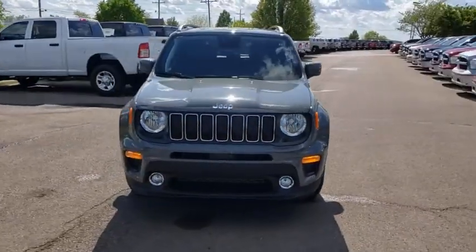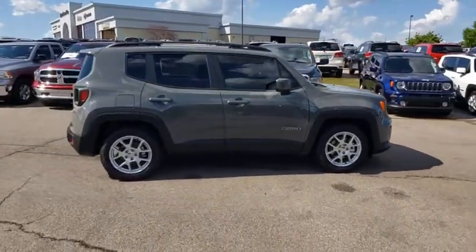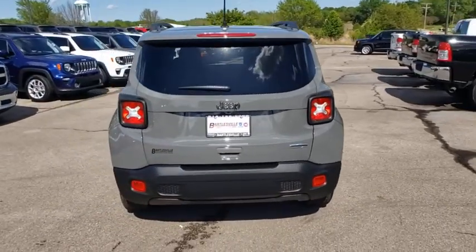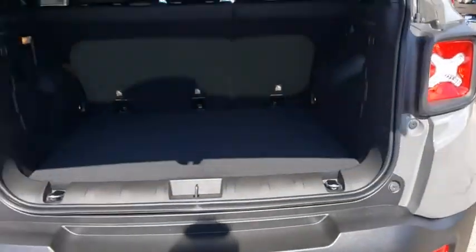Take a ride in the 2020 Jeep Renegade. The Jeep Renegade offers full-size capability built into a smaller SUV. The Jeep Renegade is an incredible combo of smart technology, cool colors, and innovative materials. It has a capable command center with the tools you need for discovering everything that's out there.